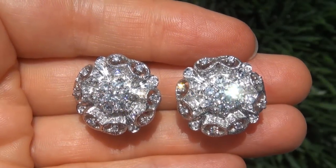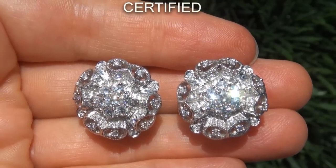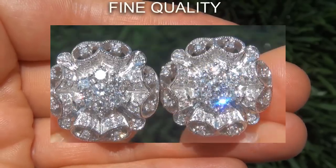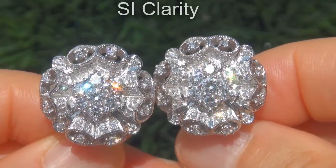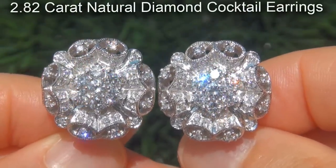Welcome to Certified Jewelry. Just in from our consignor is this pair of certified, fine quality, untreated, SI Clarity 2.82 carat natural diamond cocktail earrings.